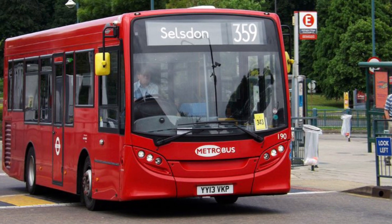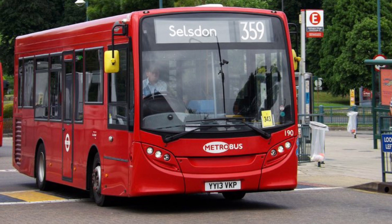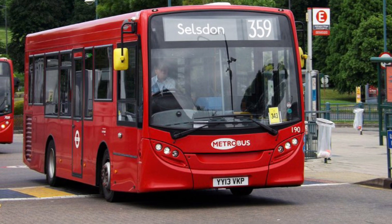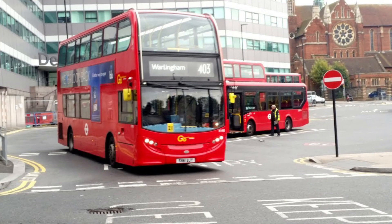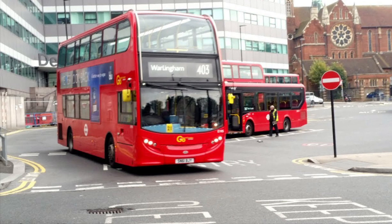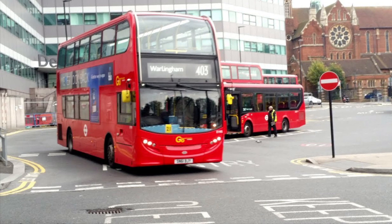Route 359 has been operated here ever since, and as I can probably guess, the route uses E200 Darts. In August 2019, Metrobus commenced operating Route 403, and it's been operating here just until today. The route uses Enviro 400s.